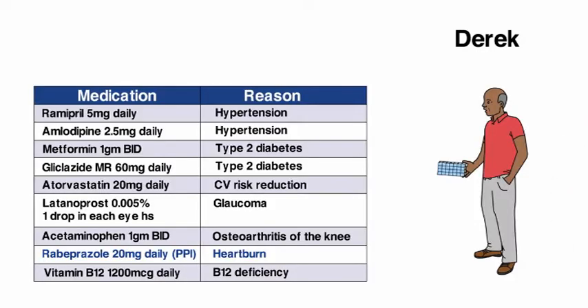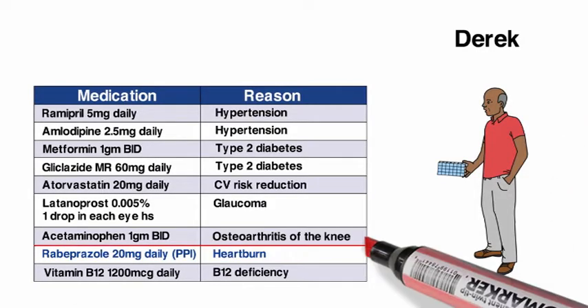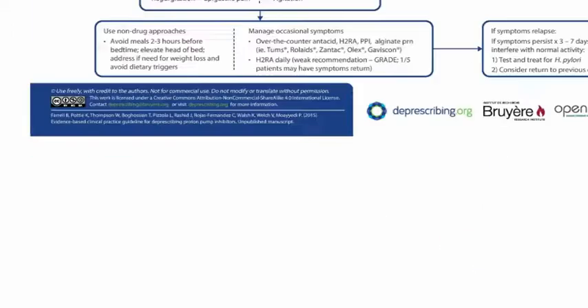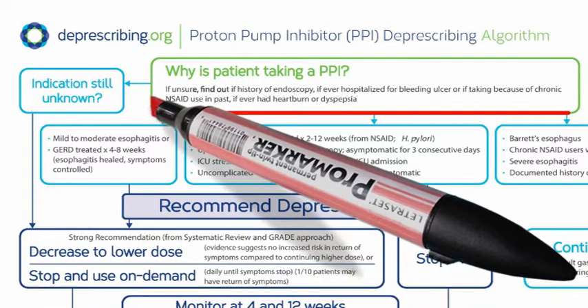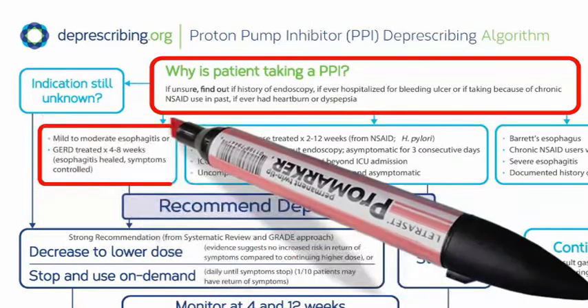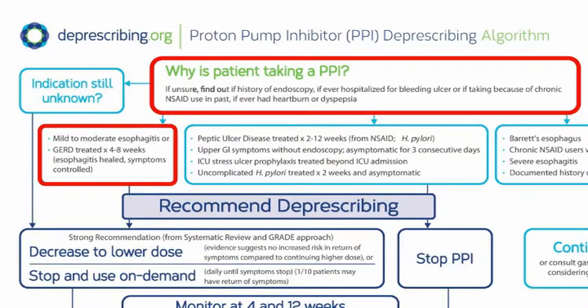Our first case is Derek, a 67-year-old man looking to decrease overall pill burden. His PPI was started by his primary care provider four years ago to treat heartburn, which he now describes as having been mild and usually relieved with over-the-counter antacid.